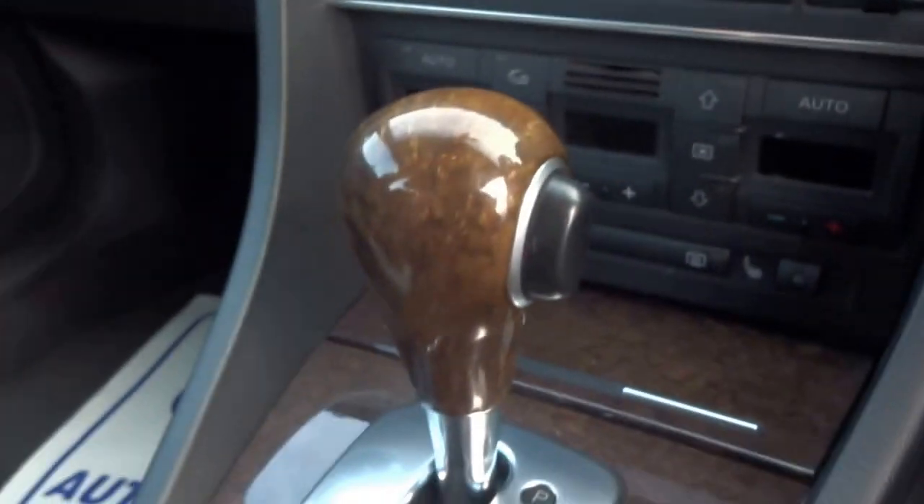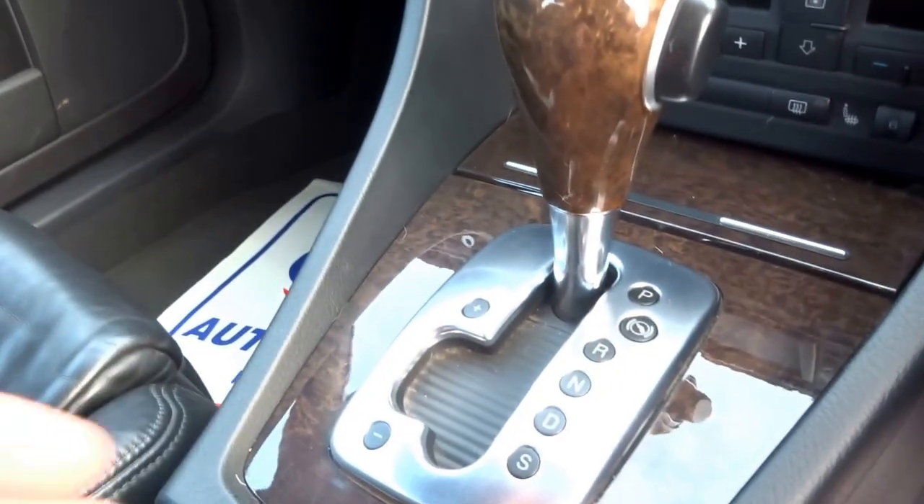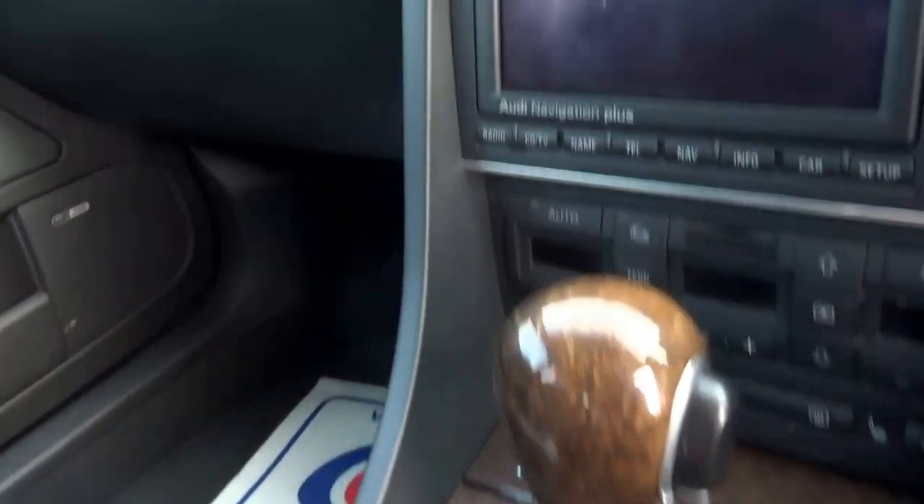Let's take a seat in. It's got a mahogany gear selector and an aluminium surround around the gear stick itself. Let's put the key in and start the engine.